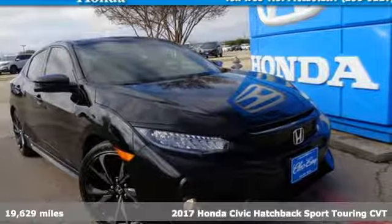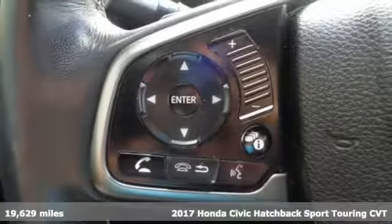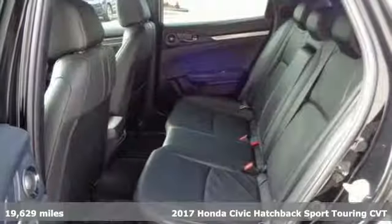It's a certified 2017 Honda Civic Hatchback. Impressively bold and rebellious, this Civic Hatchback never plays catch-up.